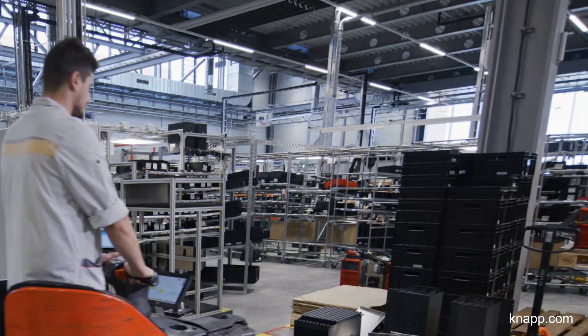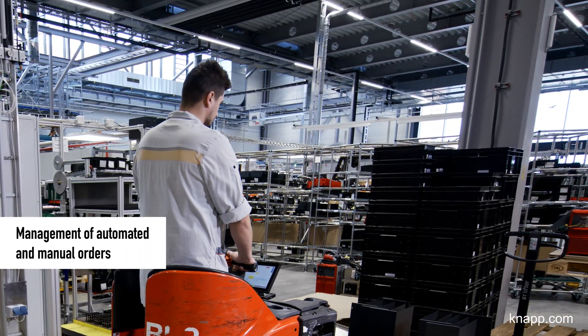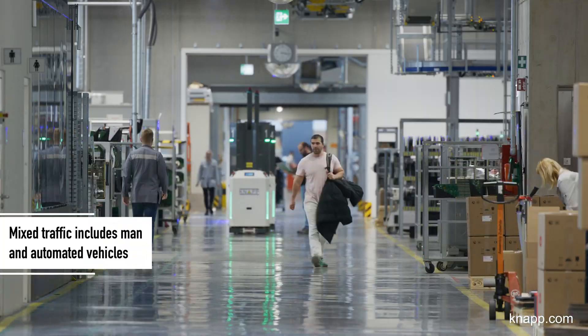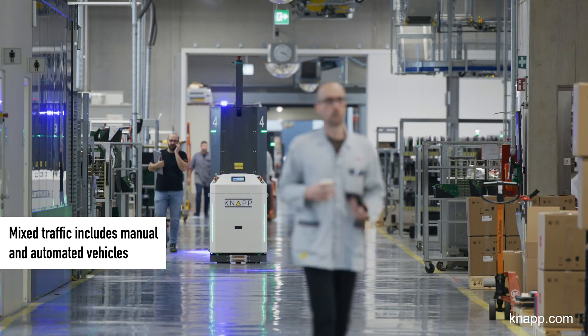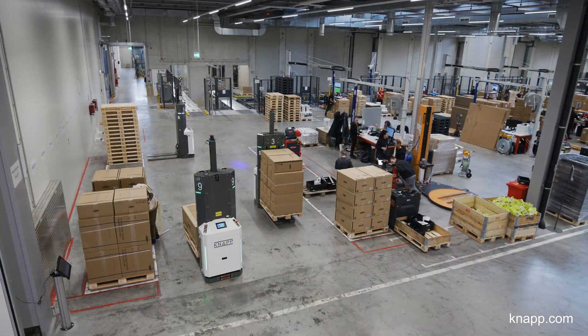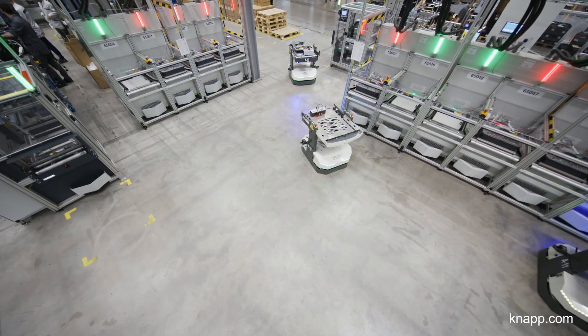The development team always made sure to take our wants and needs into account and implement them. The next step will be integrating the Open Shuttle Fork with our automatic pallet system. We will also be taking a look at further uses for the Open Shuttle 100 in our manufacturing areas.